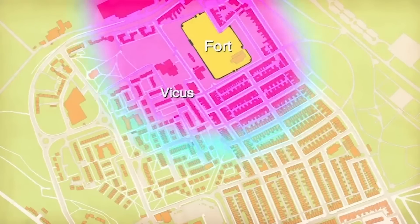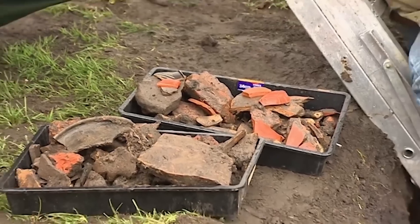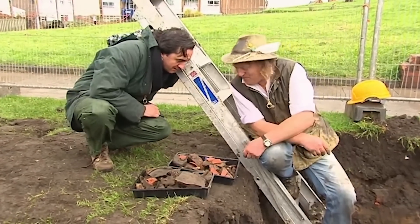With the vicus appearing to stretch further south than previously thought, the Roman map of South Shields is being redrawn. In Trench 4, Phil's flow of finds has turned into a flood, but the story is still settlement rather than cemetery.